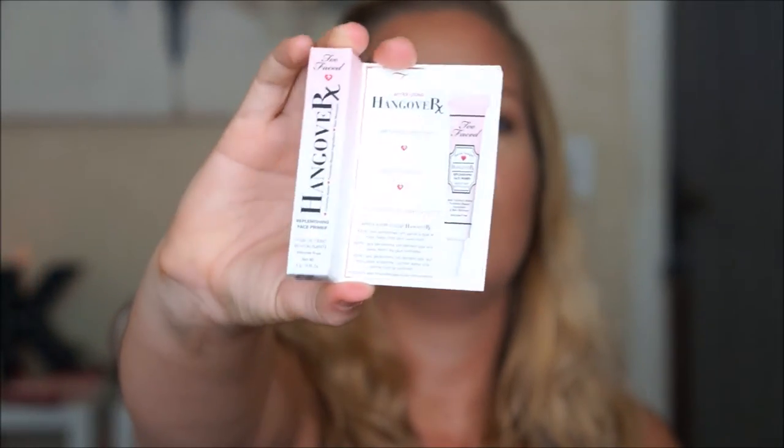Hangover RX is by Too Faced. It's their most popular primer. I've never used it. I think it has coconut water. So, Full Night Threat — it basically kind of replenishes the skin, makes you look healthy, a nice base for your foundation and makeup. I feel like this said something about coconut water, probiotic-based ingredients, so it's also a skin care, if you will.